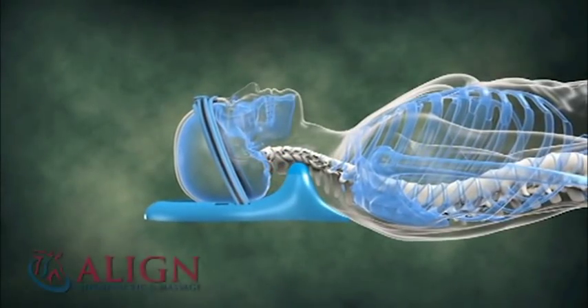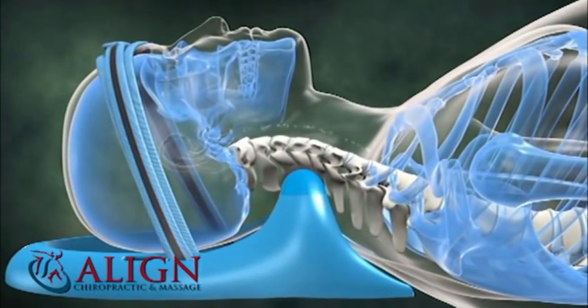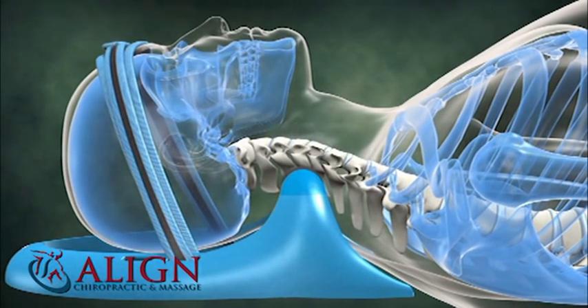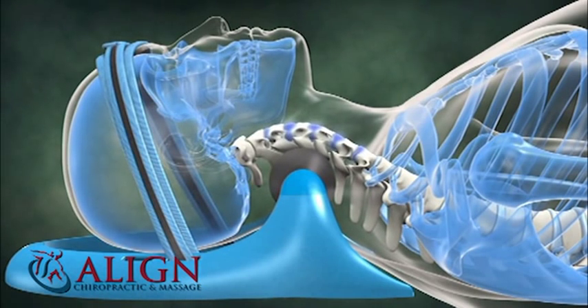The M1000 Posture Pump wraps safely and securely around your head and neck. A pressurized pillow of air lifts and lowers your spine, shaping your neck's curvature and decompressing your joints. Nutrient-rich fluid is drawn into your disc pads, ensuring a healthy spine and well-lubricated joints.